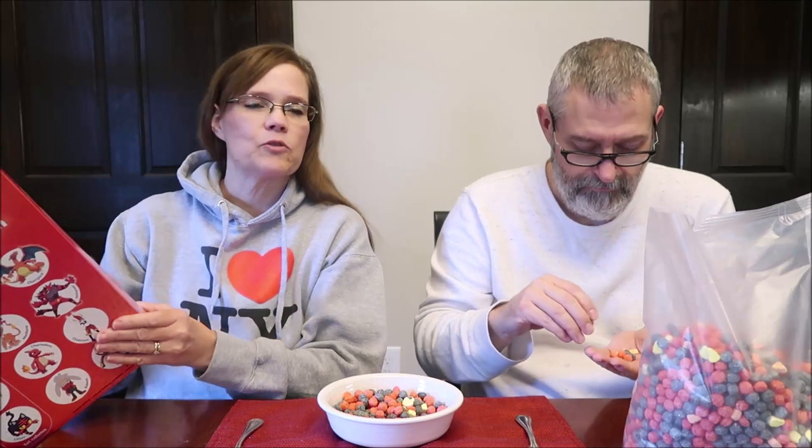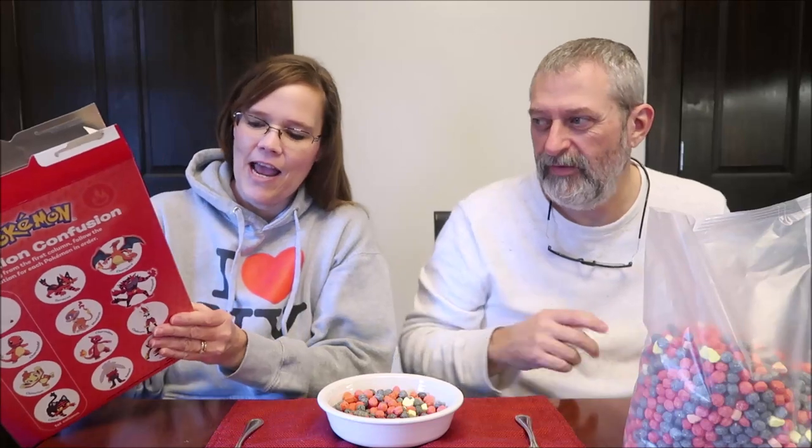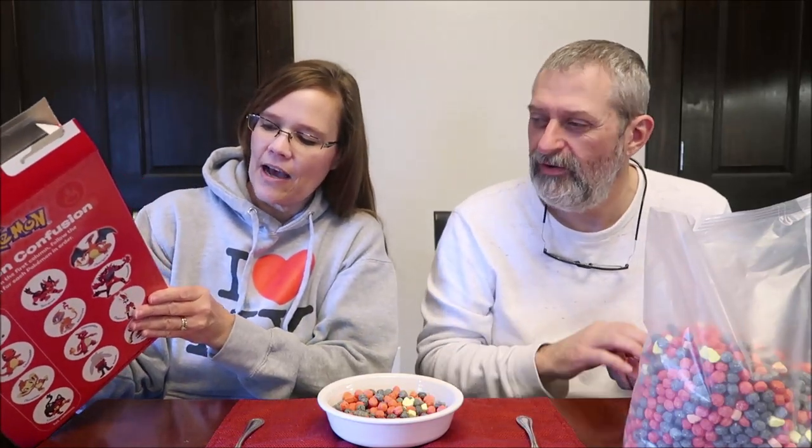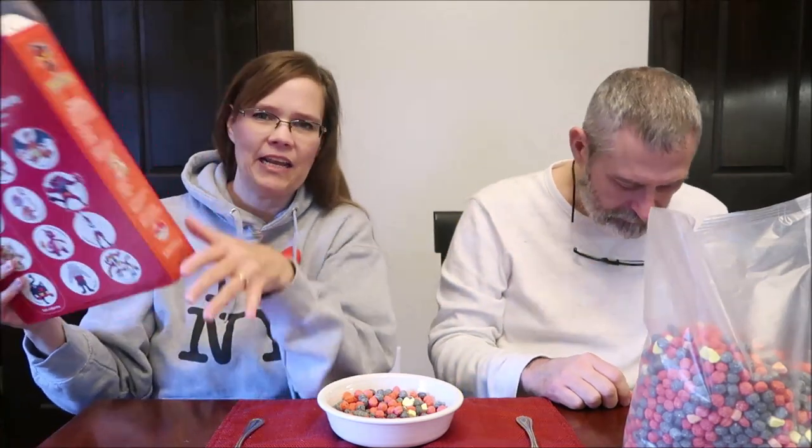Trainer questions. Which first partner Pokemon in the Ola region is a dual type? This might as well be in a different language. Which ones are like a water, fire, or electric? I don't have a clue what he's talking about. There's gibberish coming out right now and I'm not getting any of it. Anyway, more quizzes and more games. I have no idea what any of this stuff means.